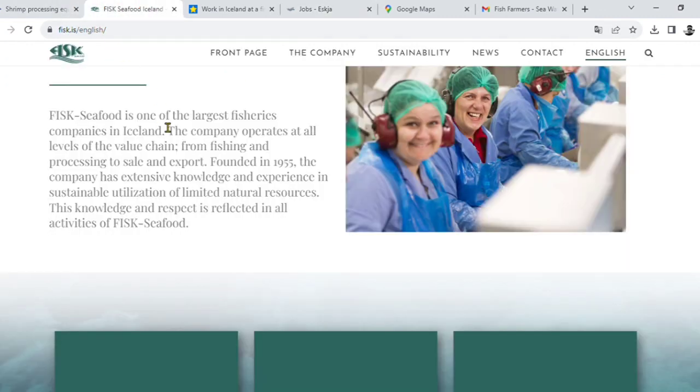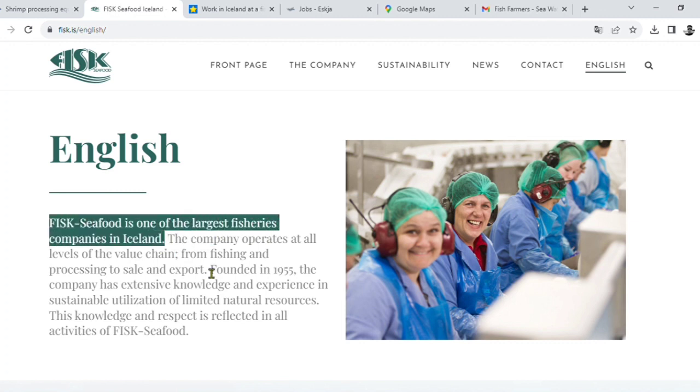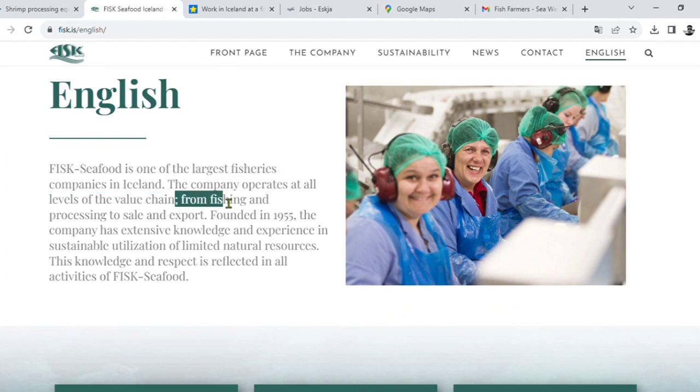Seafood is one of the largest fisheries companies in Iceland. The company offers services at all levels of the value chain, from fishing and processing to sales and export.